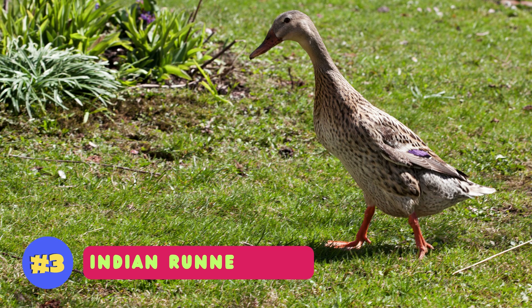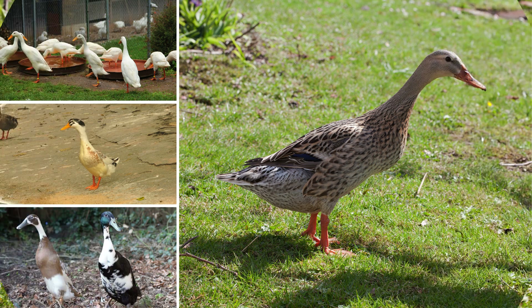Indian runner ducks are distinctive for their upright posture and are known as prolific egg layers, resembling wine bottles with their unique walking style.